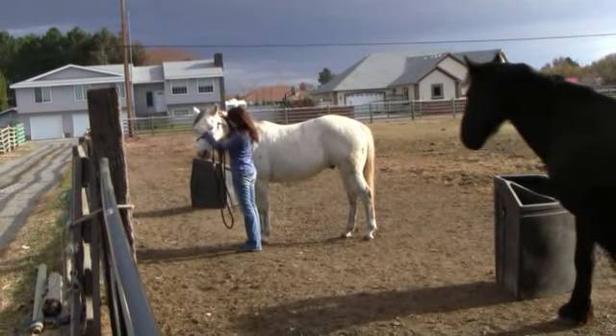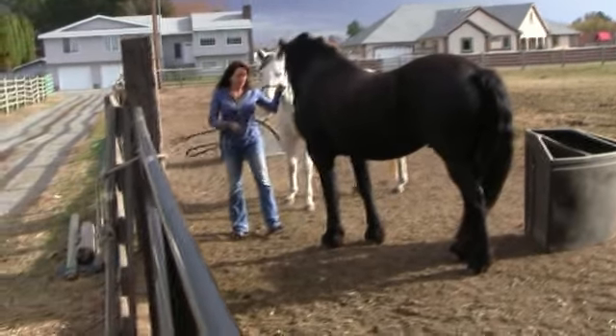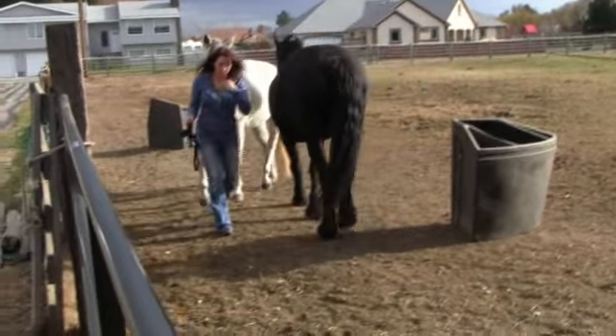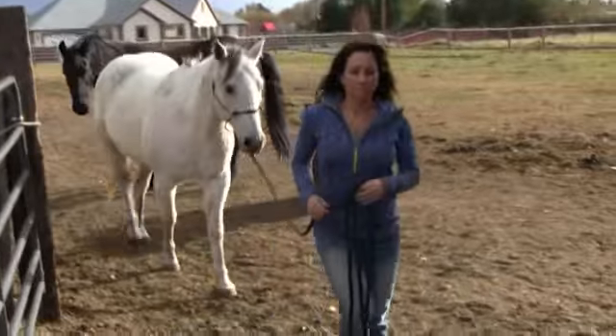That's a brand new halter we got for Deuce, but we're thinking it's a little bit — it looks like it fits good. I'll watch Deuce's feet.